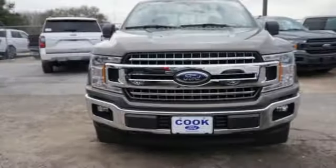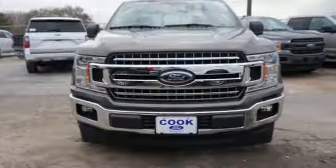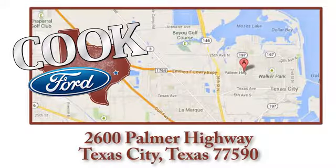Ford is America's best-selling vehicle brand. See it for yourself when you take it for a test drive. Call, click, or stop in today. We are conveniently located at 2600 Palmer Highway in Texas City, Texas.